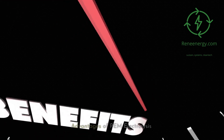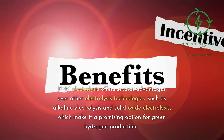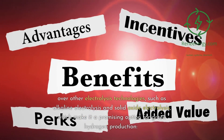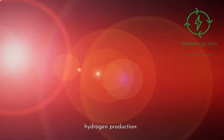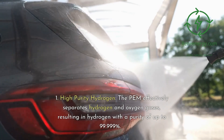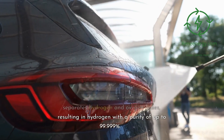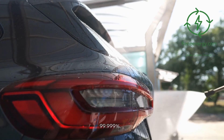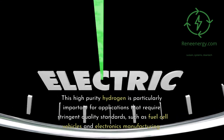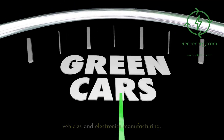Advantages of PEM electrolysis. PEM electrolysis offers several advantages over other electrolysis technologies, such as alkaline electrolysis and solid oxide electrolysis, which make it a promising option for green hydrogen production. 1. High Purity Hydrogen: The PEM effectively separates hydrogen and oxygen gases, resulting in hydrogen with a purity of up to 99.999%. This high purity hydrogen is particularly important for applications that require stringent quality standards, such as fuel cell vehicles and electronics manufacturing.